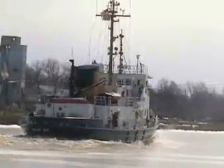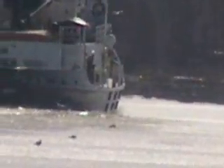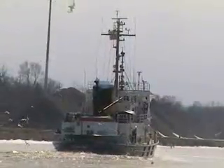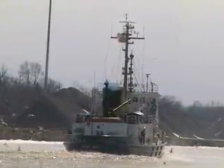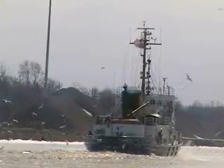Several passes along the Grand River, and the work of the Nia Bay was done, with other waterways along the Lake Erie shoreline waiting to be cleared of ice jams. In Fairport Harbor, Ken Robinson, WTAM.com.